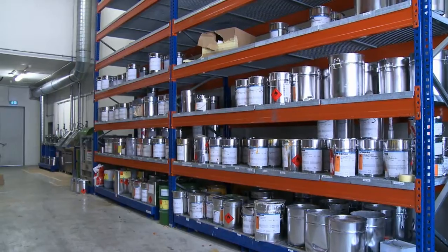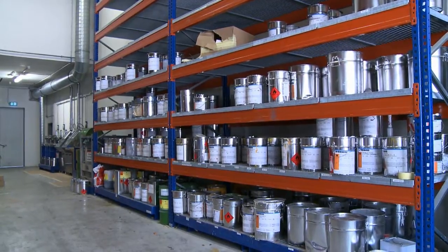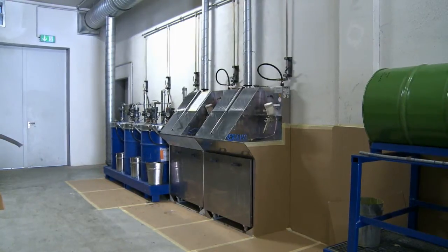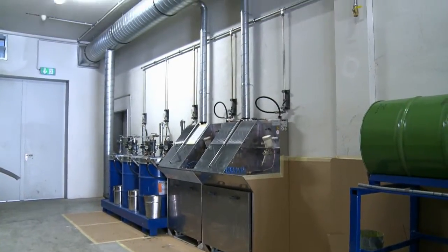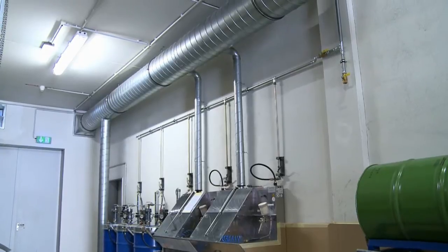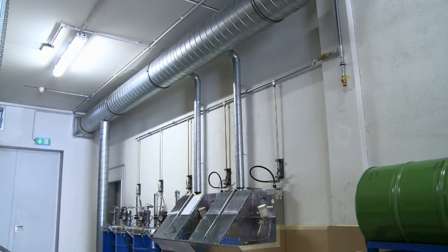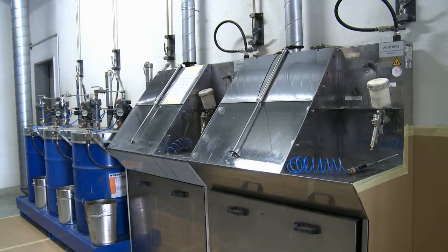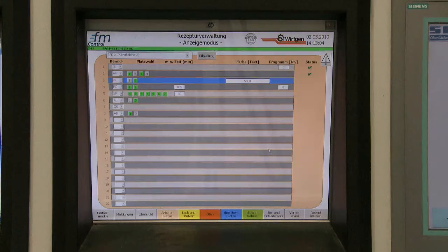This processing line also includes a coating storage room. The terms for acceptance of the unit specify a forced ventilation system and a corresponding flow monitor with a warning system as requirements. Construction regulations also specify that a storage area of this type must satisfy the Water Resources Act.